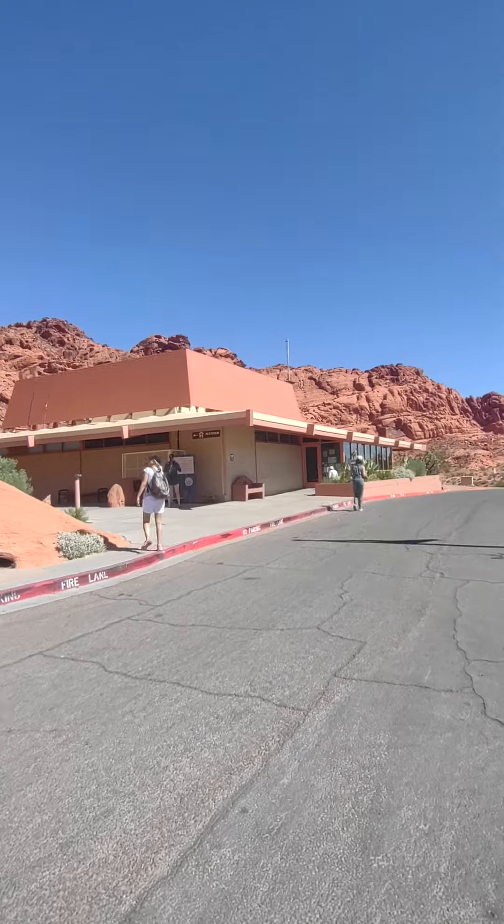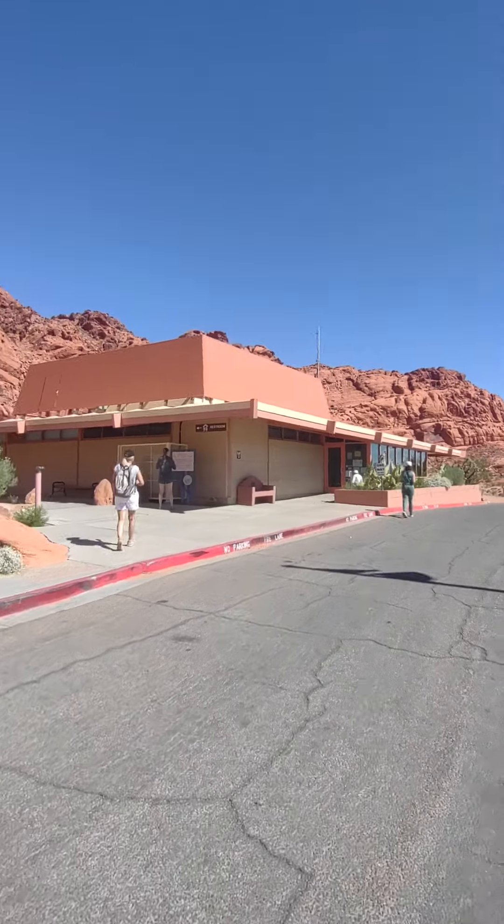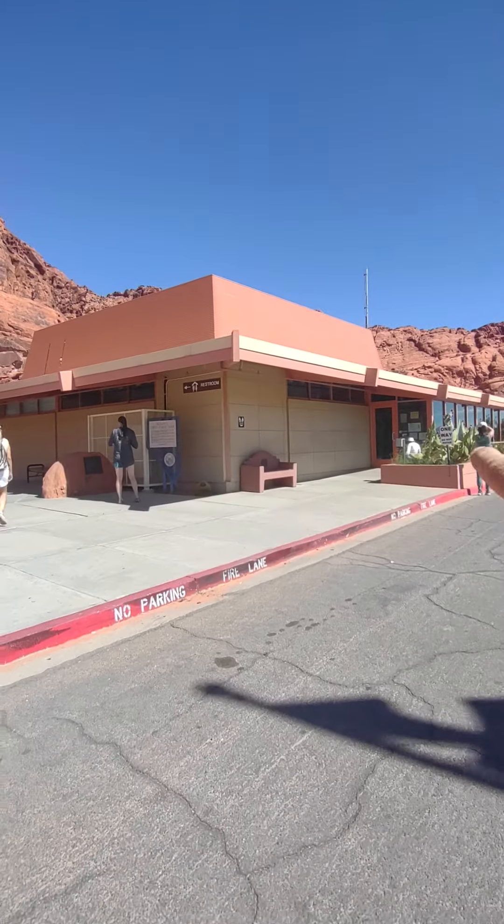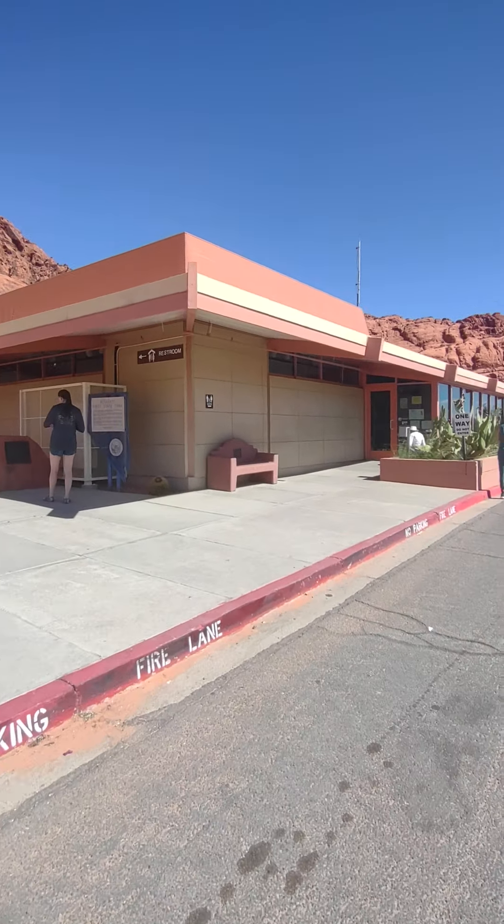This is the Visitor Center. They have really helpful staff and you can buy firewood and they've got a gift shop and a nice little museum in there.